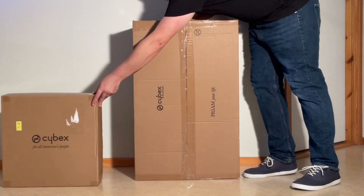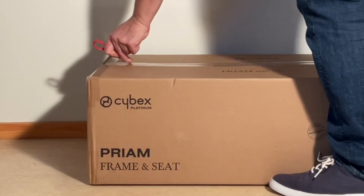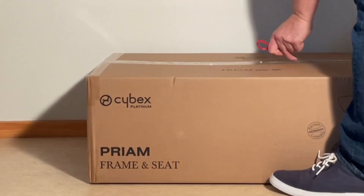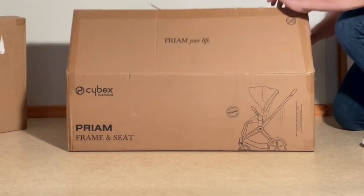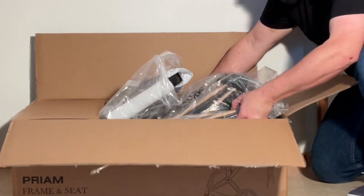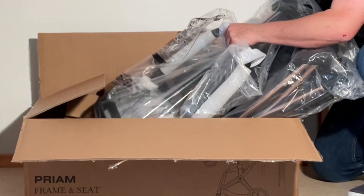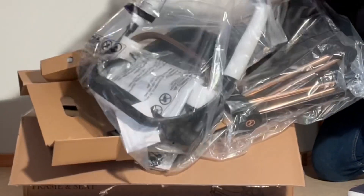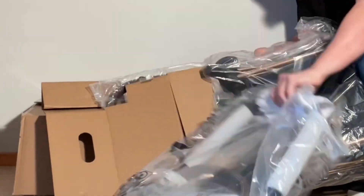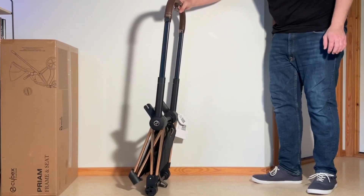Today we're going to look at the current version of the Cybex Pre-Am, a high-priced luxury-oriented stroller that, though we've covered it several times in the past, we felt it was high time to revisit the model thoroughly with a full new review, having both the benefit of hindsight for how it performs and tends to wear down, and also to take into account price changes on the wider market that alter how it competes with some comparable models.